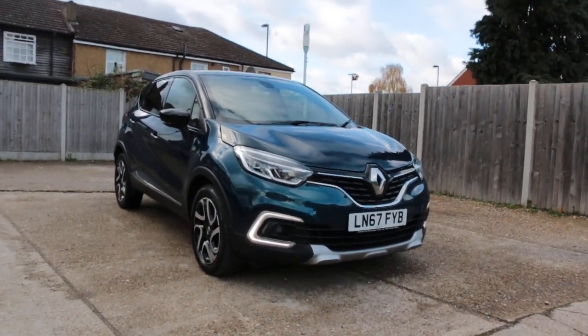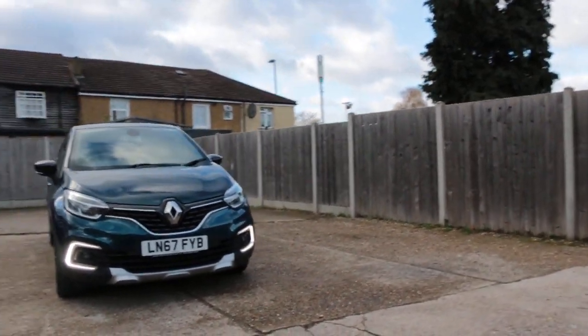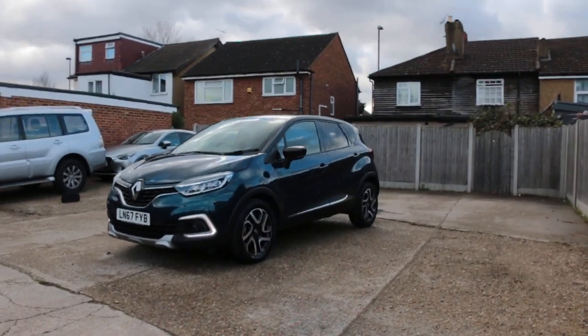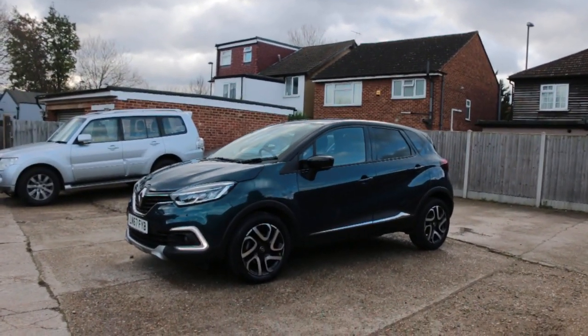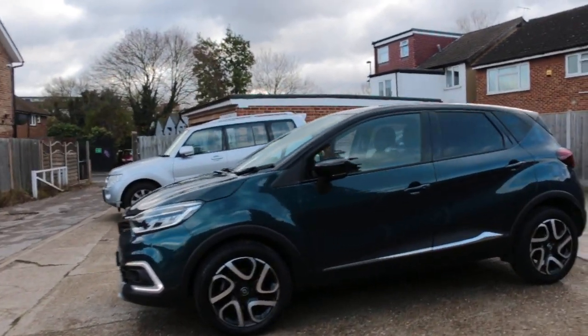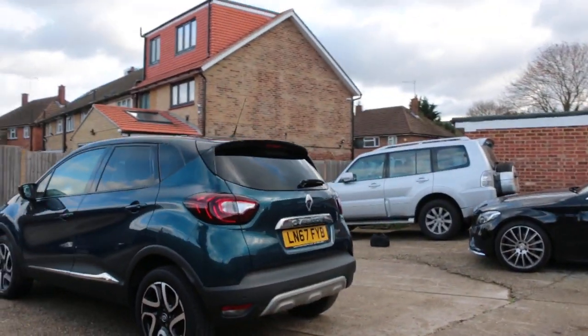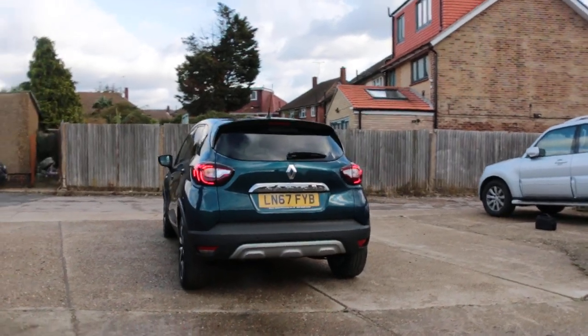Now available at McCarty Cars: Renault, 67 plate, 2017, metallic green, comes with daytime running lights, privacy rear glass, and rear parking sensors.